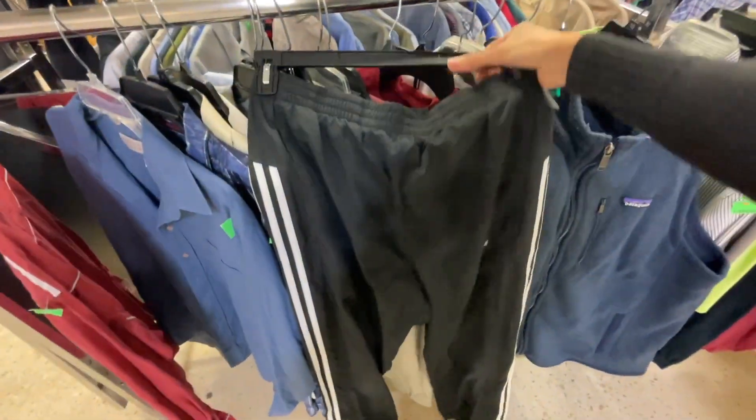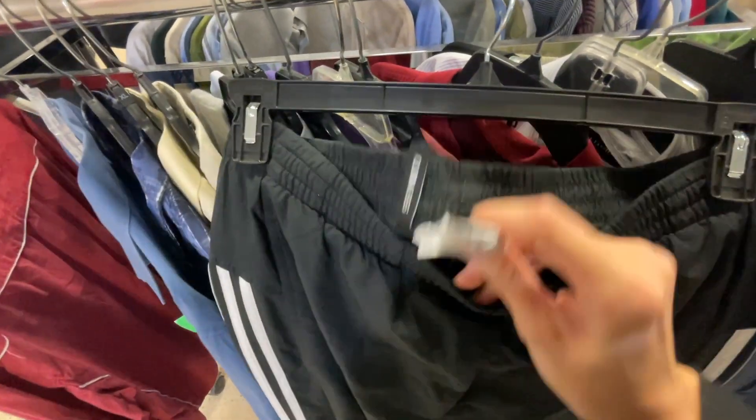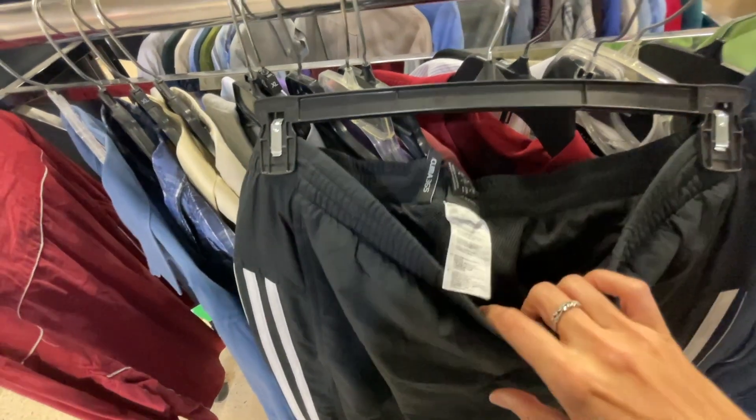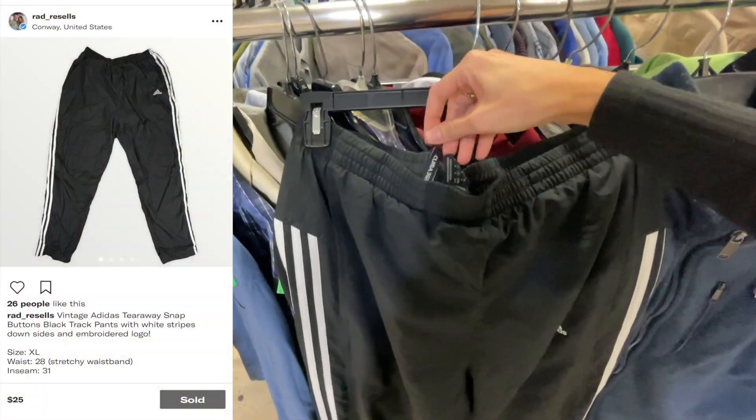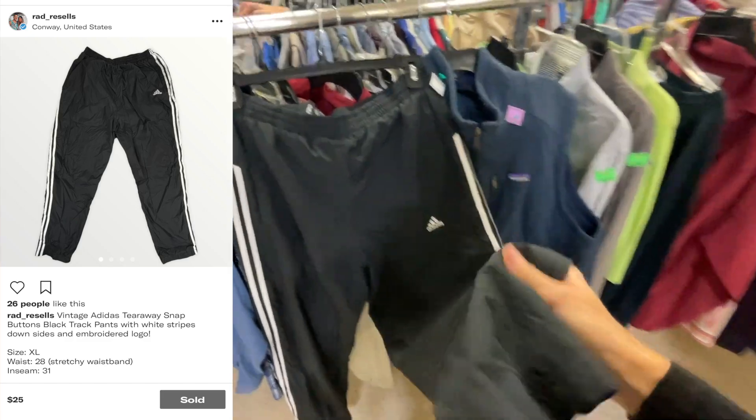Also picked up a pair of bread and butter Adidas track pants. As long as they're in great condition, automatic pickup here. It's a size medium, mesh lined, Climate 365 — easy $25 plus shipping.